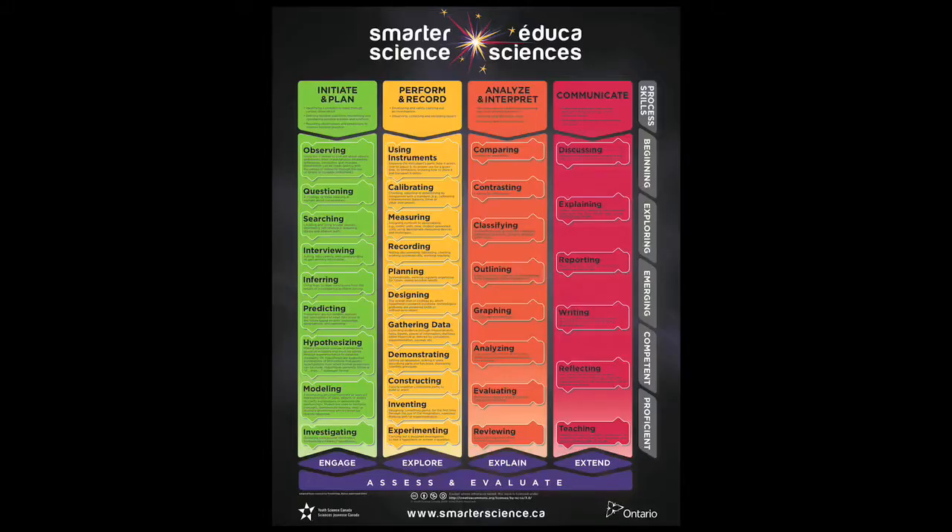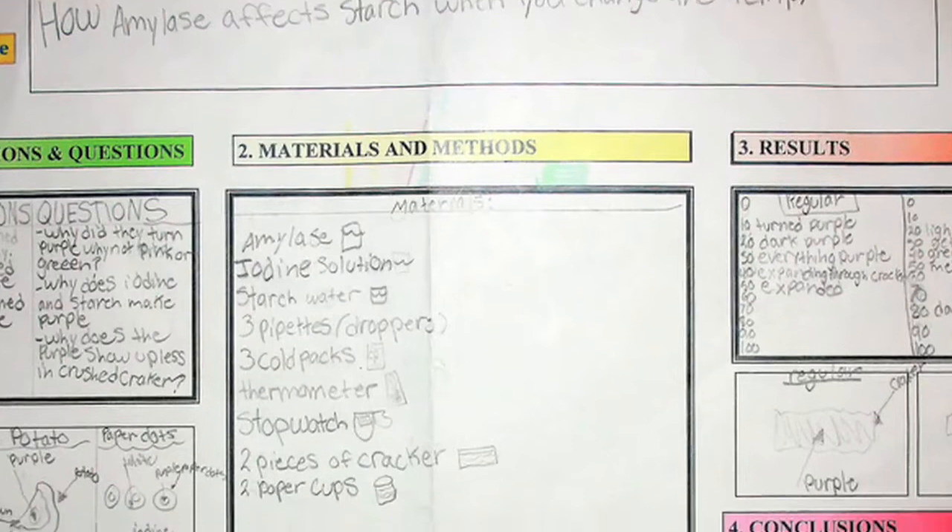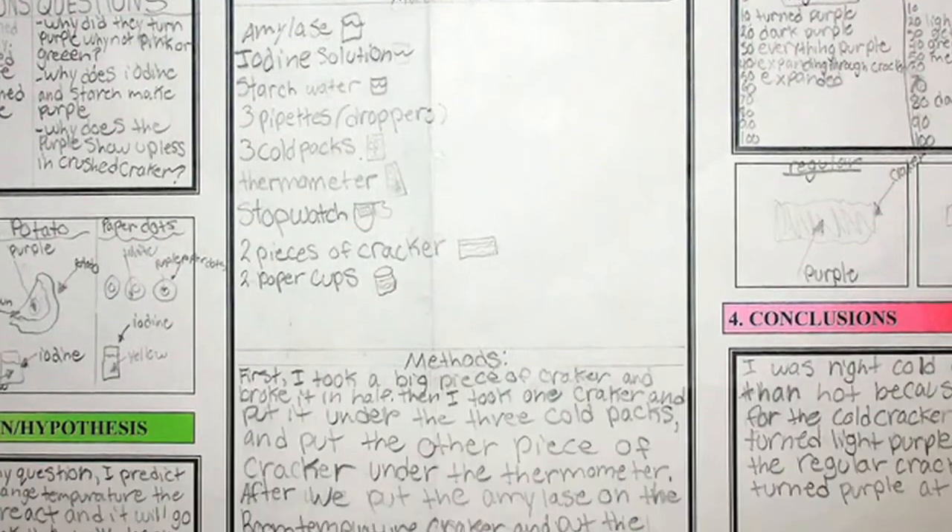On their final day, our young scientists explained their results and conclusions based on the evidence from their group efforts. They created a summary framework in which they wrote out what they had done and what they had found.